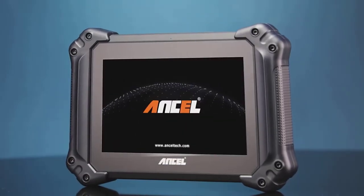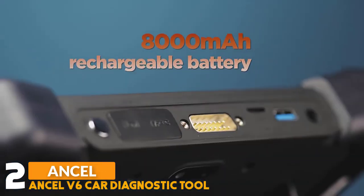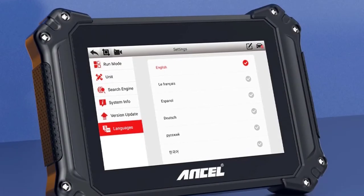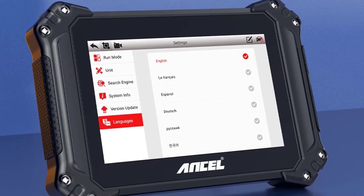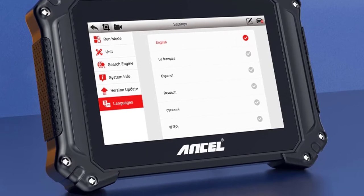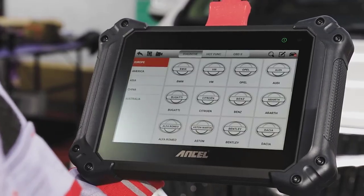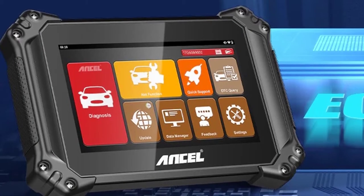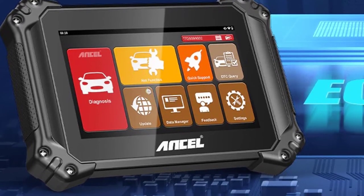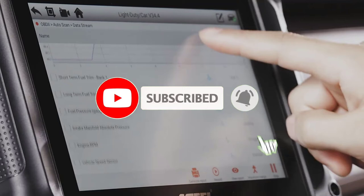Number two: Ansel V6 Car Diagnostic Tool. This tool runs Android 10.0 operating system on an 8.0-inch IPS multi-touch capacitive touchscreen. It is a professional automotive diagnostic tool that allows you to reprogram adaptive data for certain components after making repairs or replacements, addressing issues of drivability, fuel efficiency, power loss, and fault codes. It is equipped with advanced hardware and software, a built-in 8000 mAh rechargeable lithium polymer battery offering up to 10 hours standby time, and 32 GB of memory.